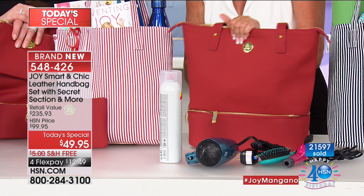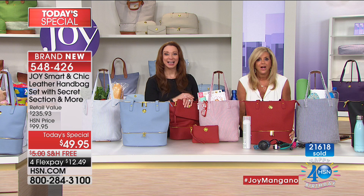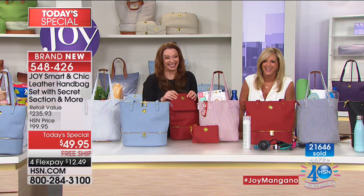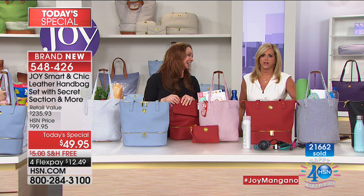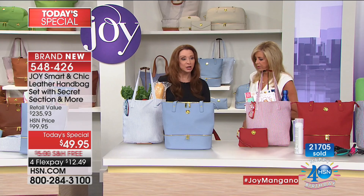Candy said when she travels she can hide a lot in there, and with the grandchildren even more. Shannon mentioned you could sneak things into the movie theater in the bottom compartment. Candy said she started with two and is probably going to add another one. She got three. Now let's talk about the RFID - Christy, come on in! This is Joy's oldest daughter Christy, who has been designing with Joy for over 12 years.